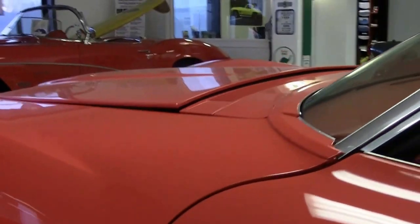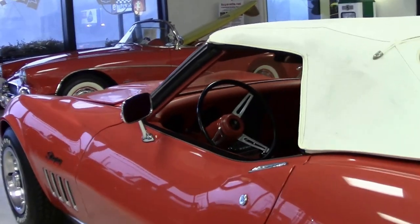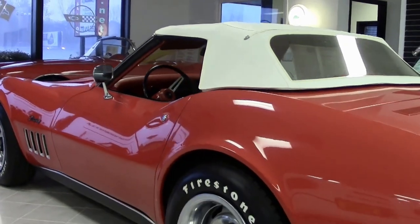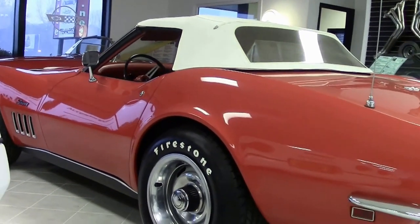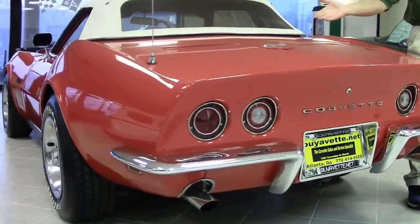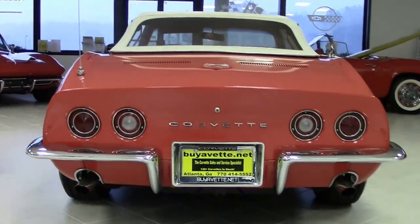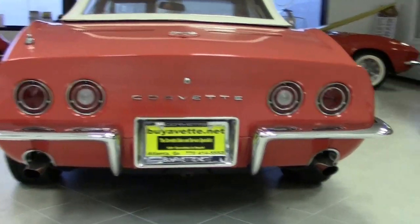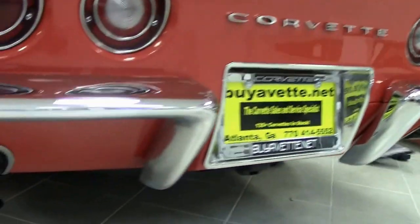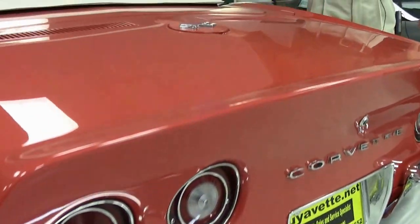This is a 69 Corvette convertible with only 70,000 miles. You'll notice those are Firestone tires with raised white letters — they look great. The chrome in the rear looks very good, all the emblems are in great shape, and the newer top has a very clear window.